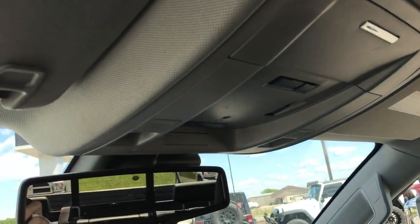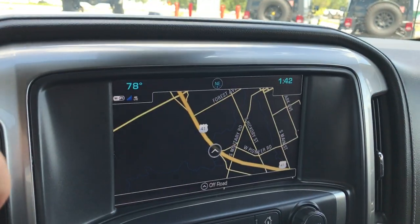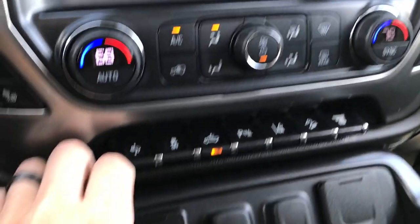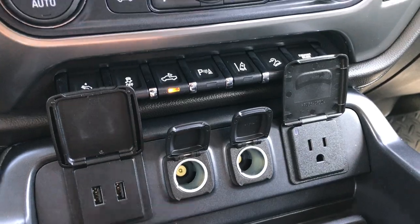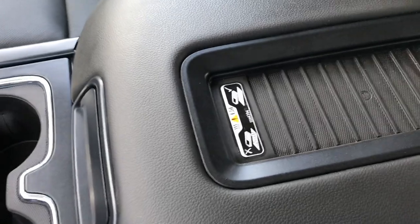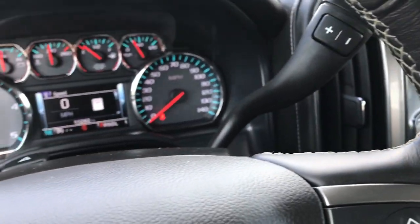Passenger seat is very clean as well, no rips or tears. Up here we have the Homelink system and OnStar capabilities. Your backup camera shows up right on this nice big touch screen. Down here we have USB jacks, two power points, and a 110V 150-watt plug-in. There's also a wireless cell phone charger right there, and of course a Bose sound system throughout.